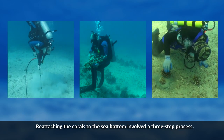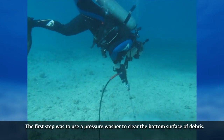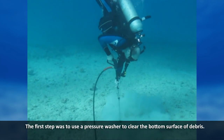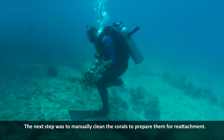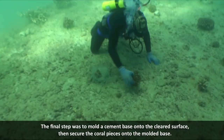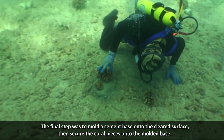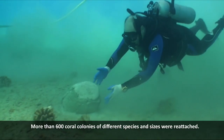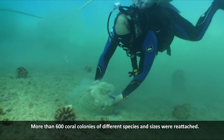Reattaching the corals to the sea bottom involved a three-step process. The first step was to use a pressure washer to clean the bottom surface of debris. The next step was to manually clean the corals to prepare them for reattachment. The final step was to mold a cement base onto the cleared surface, then secure the coral pieces onto the molded base. More than 600 coral colonies of different species and sizes were reattached.